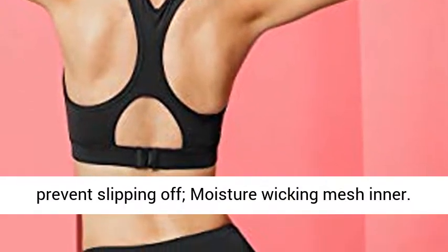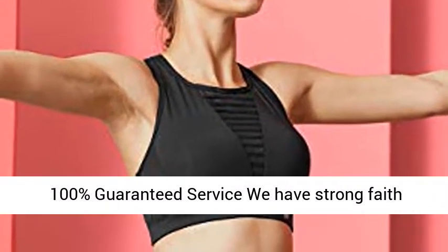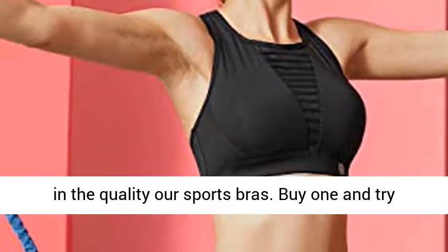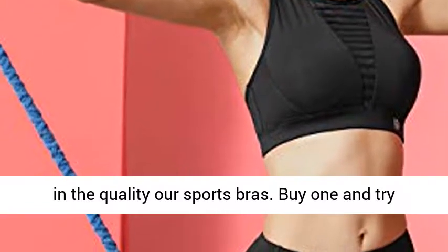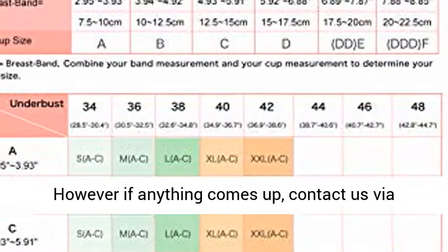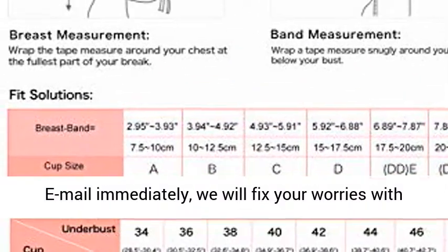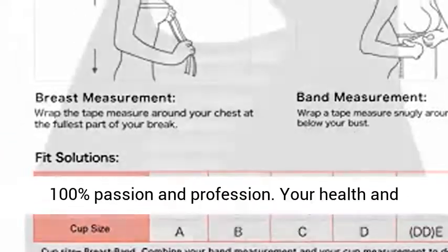100% guaranteed service — we have strong faith in the quality of our sports bras. Buy one and try now. Most likely you're gonna love this sports bra. However, if anything comes up, contact us via email immediately. We will fix your worries with 100% passion and profession. Your health and encouragement is the best reward to us.